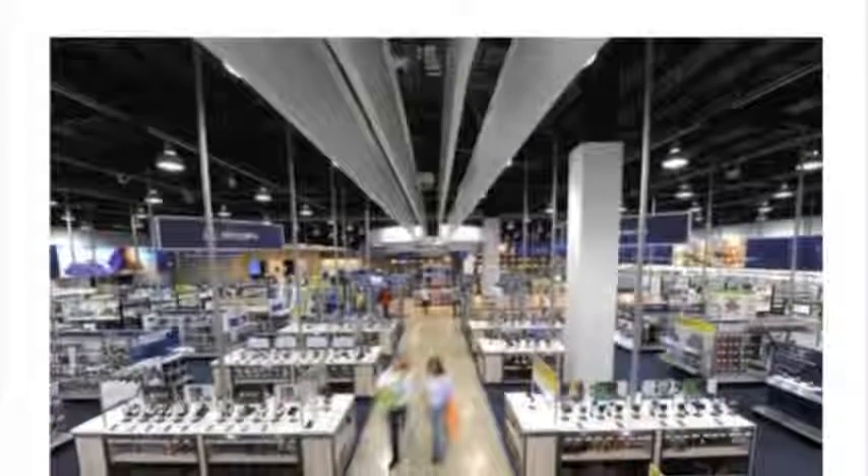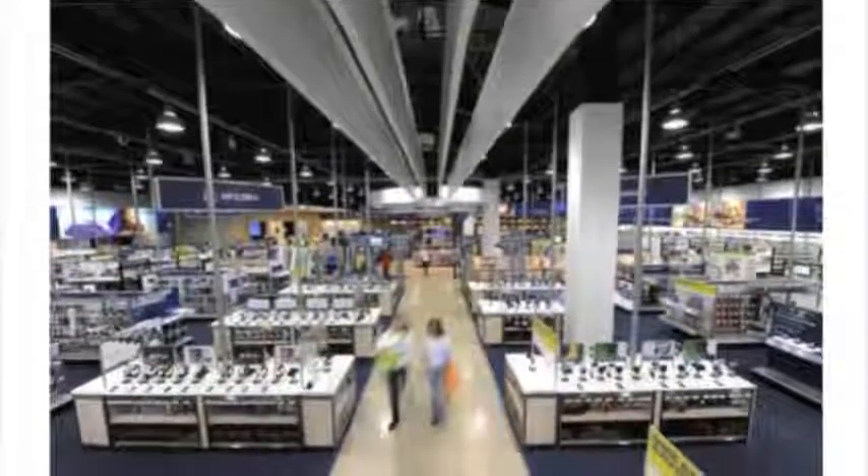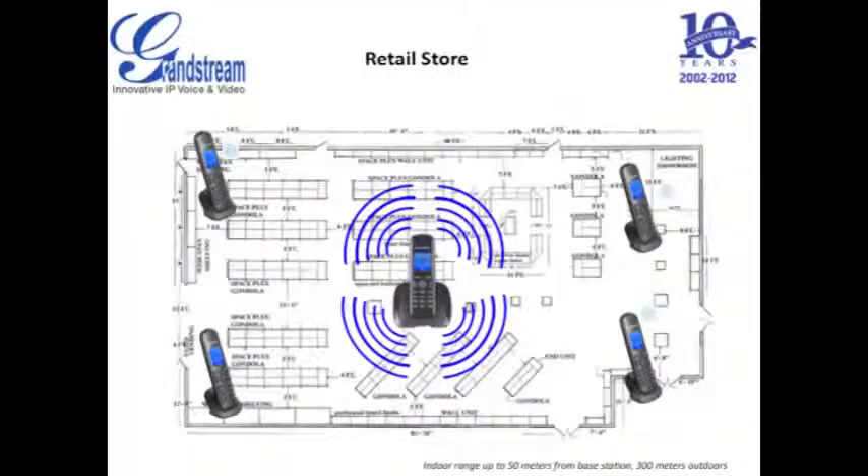A retail store is a busy and sometimes very hectic environment. Set up a Grandstream DECT phone system in your store so you and your staff can always be quickly reached anywhere in the store when there is a customer question or when additional help is needed elsewhere in the store.